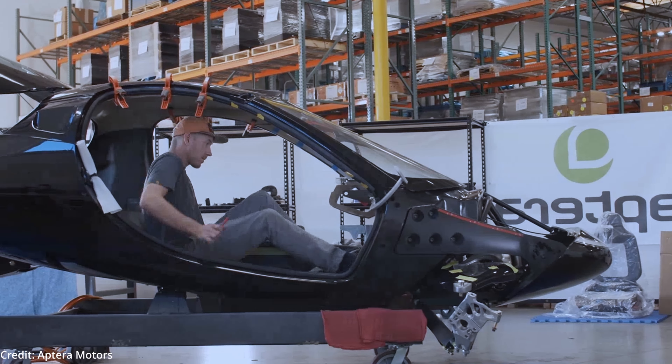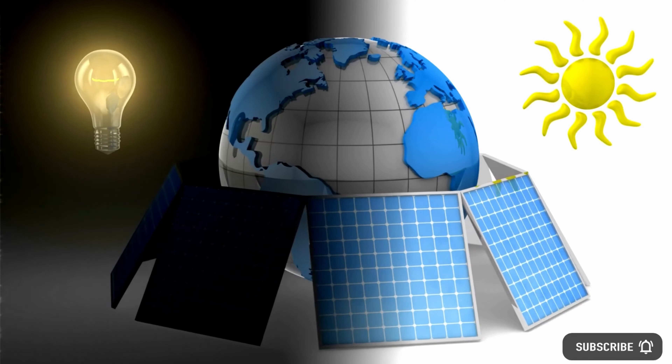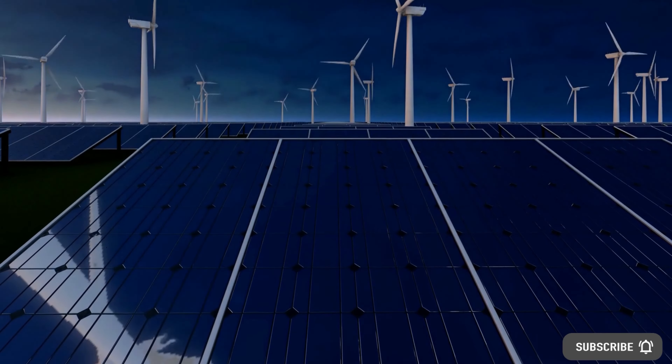The car's design also has optimized roll resistance and low friction from the wheels against the ground with its three-wheel design instead of four, eliminating a touchpoint where energy is lost.